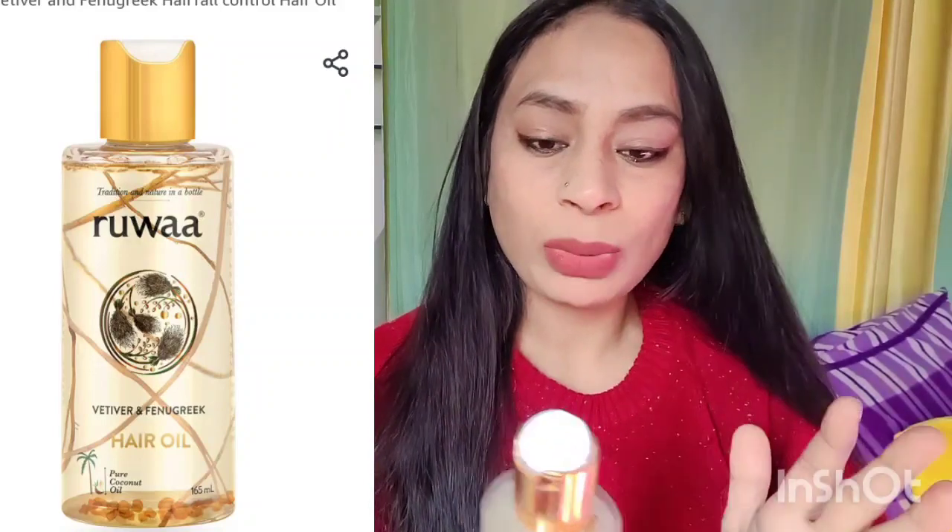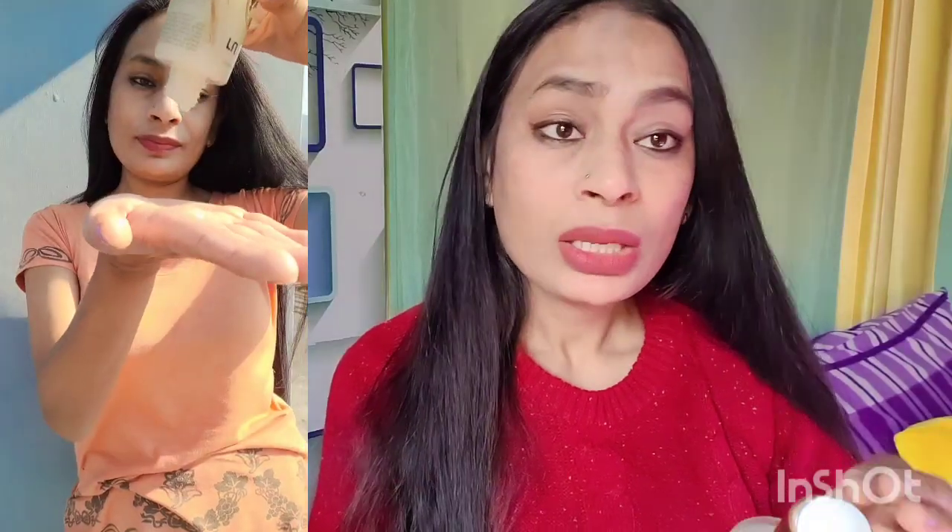This is the hair oil — you can see I have already used it 5-6 times. It is dermatologically tested, eco certified, ingredient silicon free, and GMP certified. It claims to be pure coconut oil based, with vetiver and fenugreek (methi dana) as key ingredients — fenugreek is very good for hair growth, and vetiver is also included.